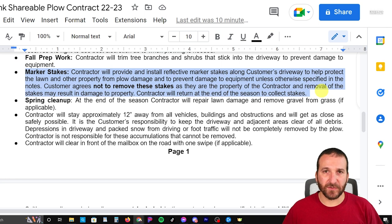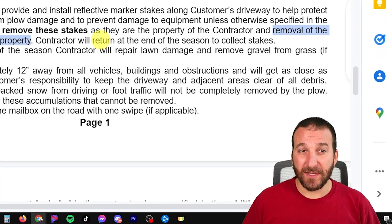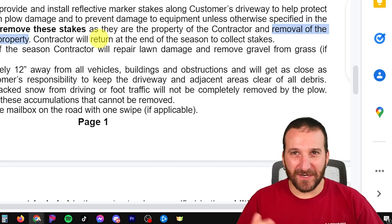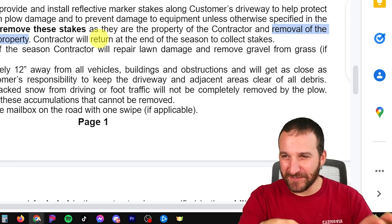The next line talks about marker stakes. I purchase, install, and remove marker stakes. I've always done that because I don't want to cause any damage to people's property, and I don't trust where people put them — it's much easier for me to install them. Not everybody would do it or they wouldn't do it until after it snowed. I had a line saying don't remove them because they're my property, but I added a line this year that removal of the stakes may result in damage to property. I had somebody remove them last year before the season was over and I caused some pretty bad damage to their lawn, but it wasn't in my contract that if they removed them it was their responsibility. So I added this in to cover my bases.